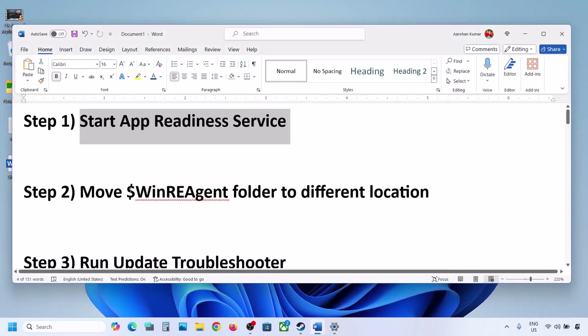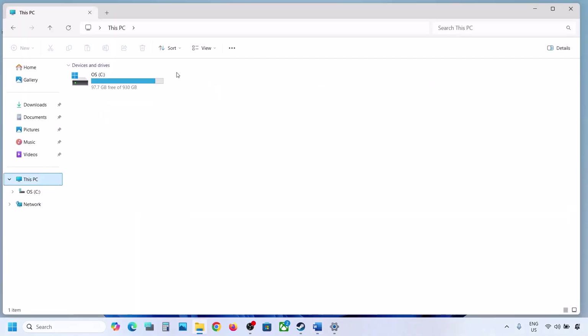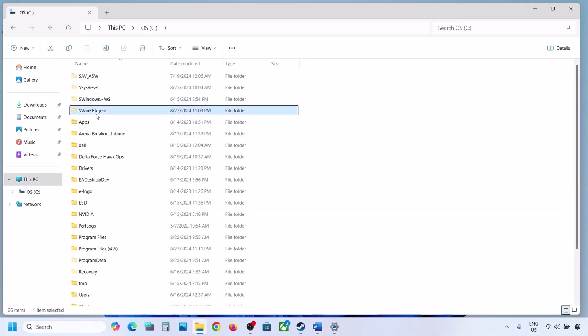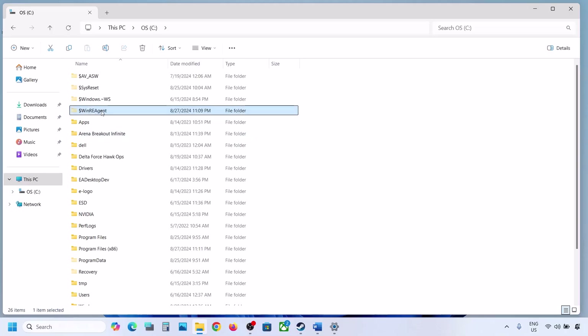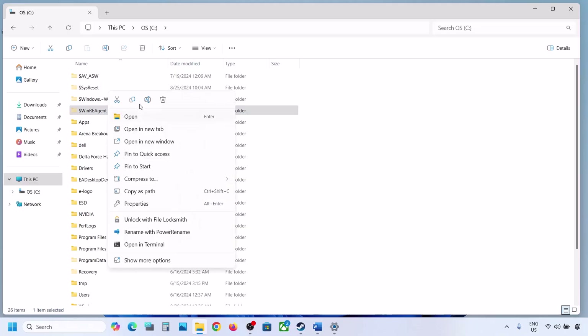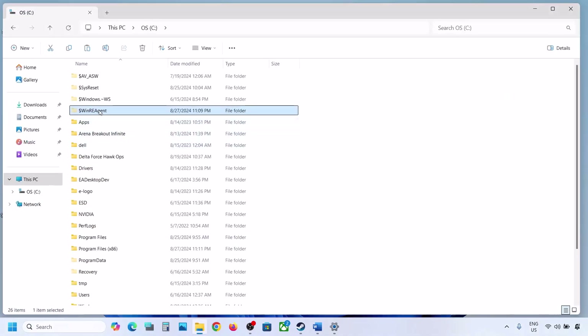If still not updating, the next step is to move the WinREAgent folder to a different location. Open File Explorer, go to This PC, open C drive. If you see the WinREAgent folder, copy it to the desktop to create a backup. If you don't see this folder, click on View, select Show, and put a check on Hidden Items. You should then be able to see the WinREAgent folder. If you still don't have this folder, skip this step. Otherwise, create a backup by copying it to the desktop, then delete the original folder.